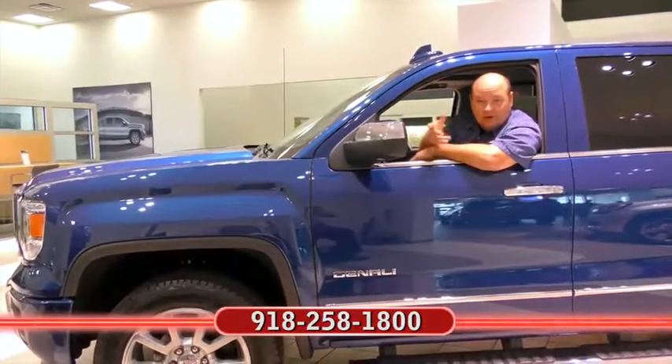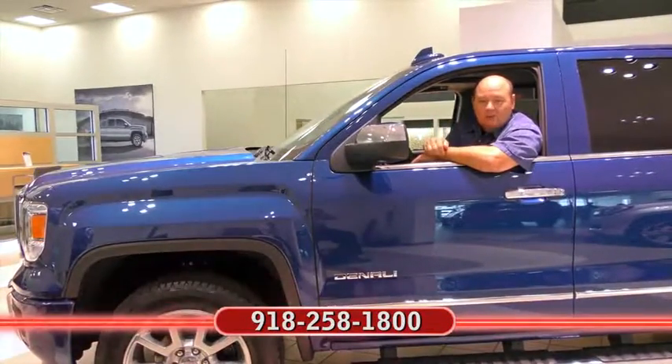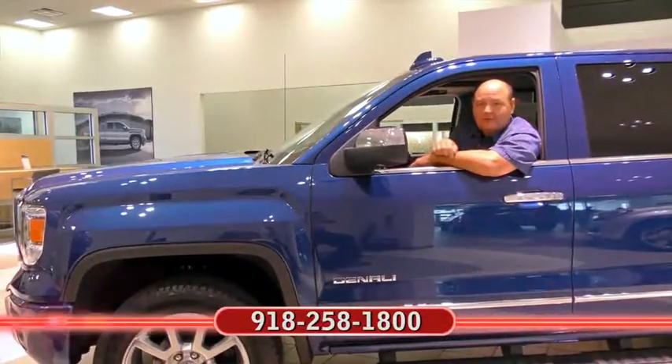I'm Rick Cora. If you'd like more information about the car you just clicked on at the end of the video, call my friends at Ferguson. Remember, no one beats a Ferguson deal.